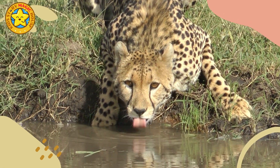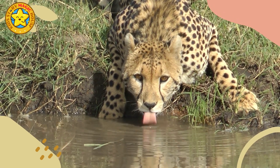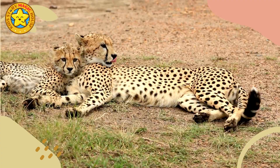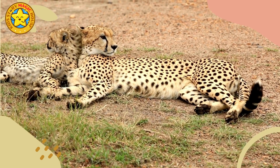Despite their incredible speed, cheetahs are not built for sustained endurance. They tire quickly and their high-speed chases are typically short-lived, lasting only about 20 to 30 seconds.